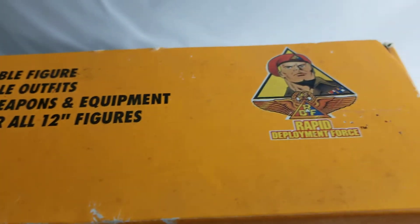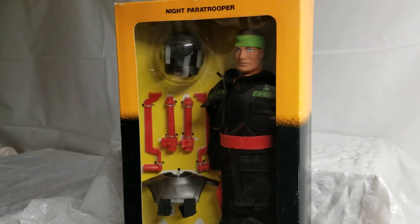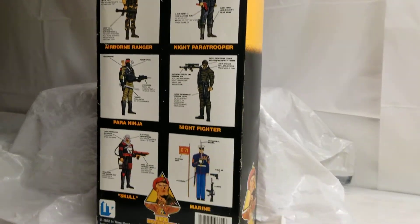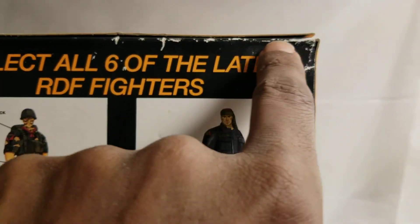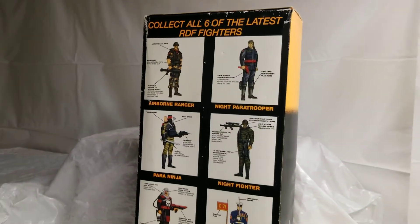Here's the back of the box. Once again, pretty good condition. You got some shelf wear here along there, a little bit right there. But for the most part this box is in excellent condition. You know, you're talking about 1992.